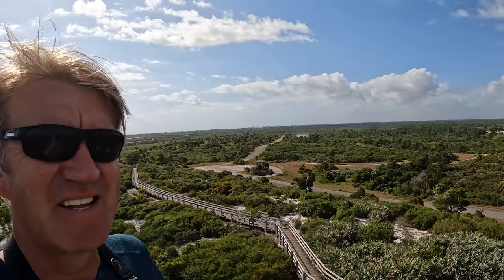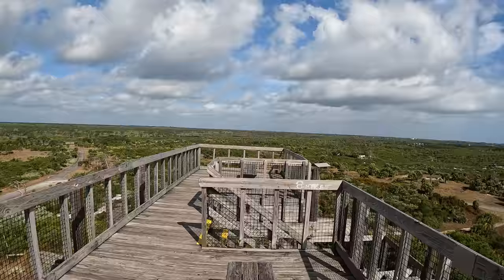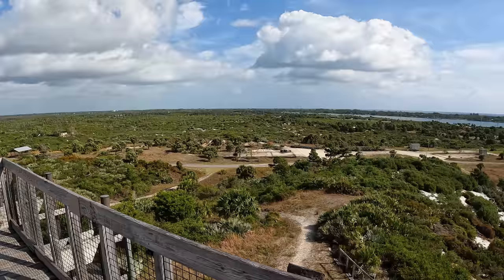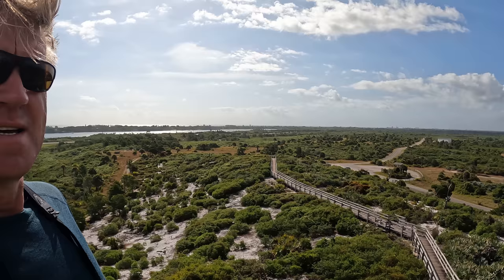It's pretty windy up here, but what a view — 360 degrees. Look at that. You're like on top of the mountain. It has to be one of the highest points, or maybe the highest point, in South Florida. I have to look up how high it is. Absolutely gorgeous. This is the reason why I'm here — I wanted to see the view from this tower.